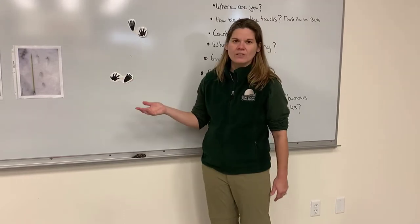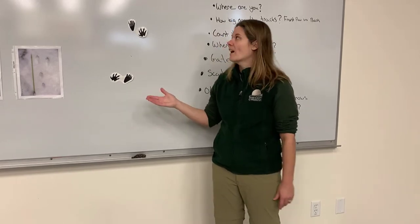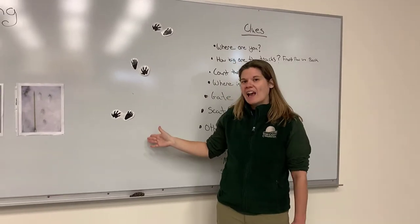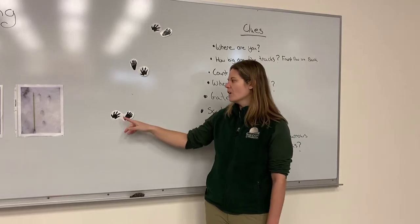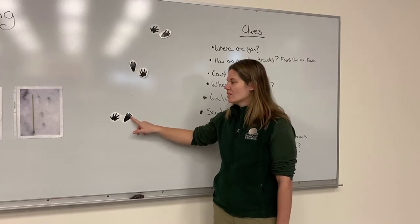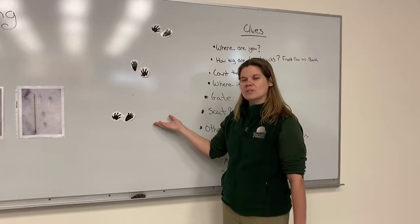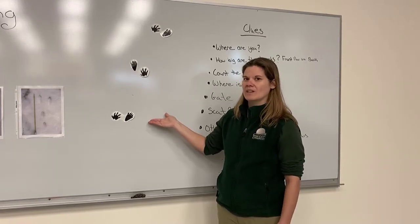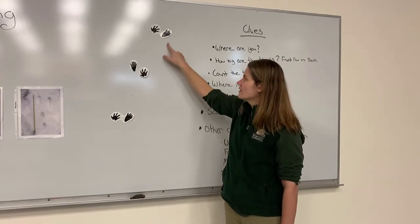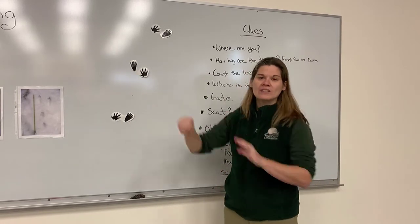That gives us a clue about how the animal is moving. So you can't just focus on one track — if there are multiple tracks, you want to see if you can figure out the gait, how that animal is moving. In this case, the front paw is landing right next to the back paw. A lot of animals move this way; it's called waddling. Bears move this way, but also a local Iowa animal moves this way as well. You can also look at the distance between the tracks to get an idea of the animal's stride — how far apart those footprints are.